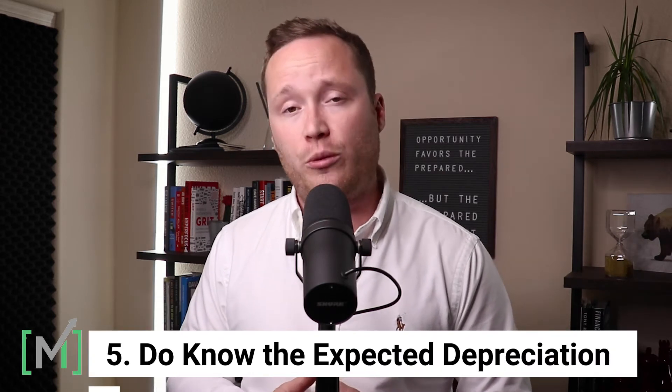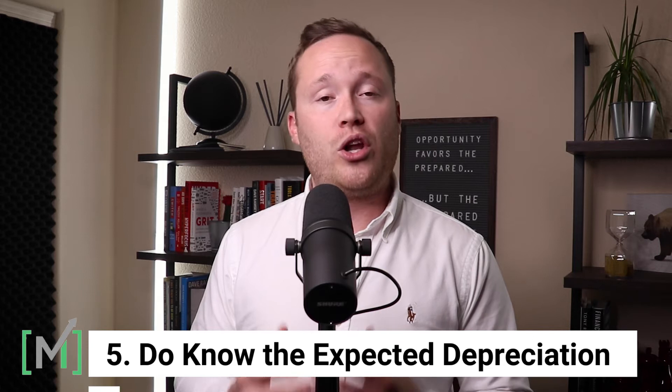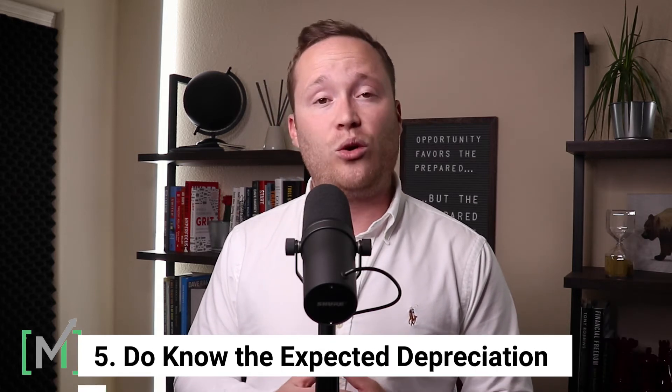The fifth component comes down to knowing the depreciation curve on the specific vehicle you're buying. So many people don't know how a vehicle is going to depreciate until they go to sell it and realize they've lost their shirt. It's important to know what the depreciation curve is so you're not surprised when you go to sell it. The goal is not just driving the wheels off the vehicle until it's salvaged, but actually buying it so that you are intentional about maximizing the value at the time of resale.